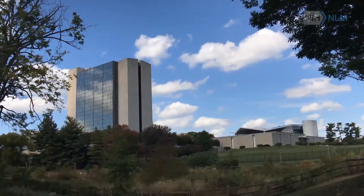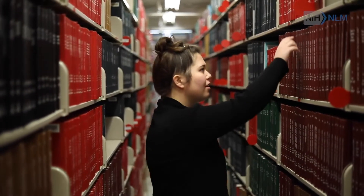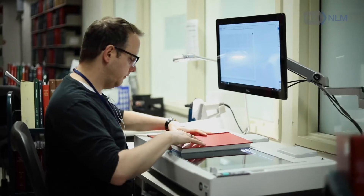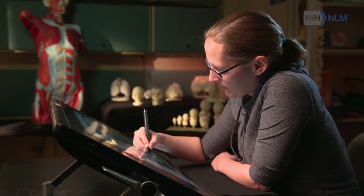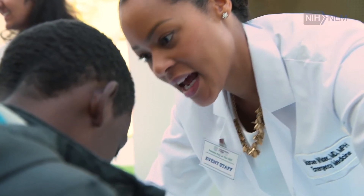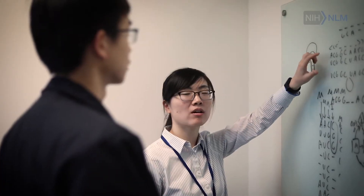Making all of the resources of the National Library of Medicine available to the public requires a very large workforce. We have over 1,700 women and men working here — librarians, computer scientists, researchers, and biological scientists. We have individuals who understand clinical care and who understand how to educate the public. We work together to make sure we can deliver 24 hours a day, 7 days a week, trusted health information.